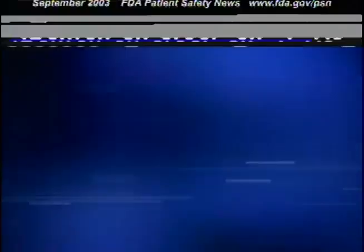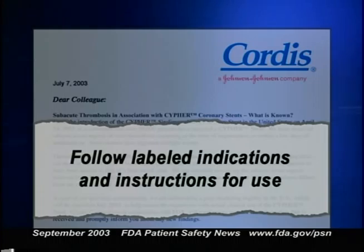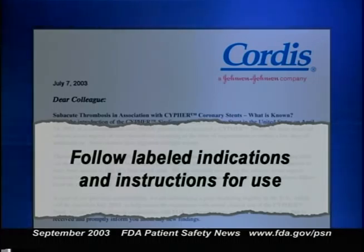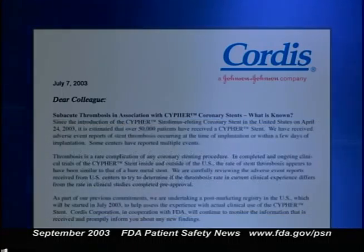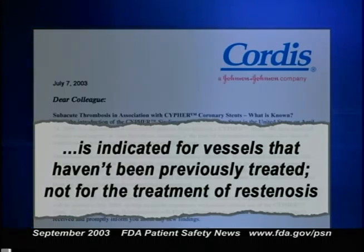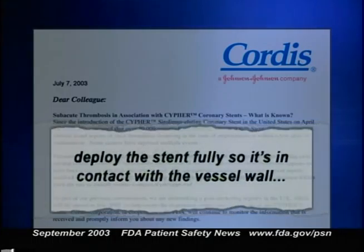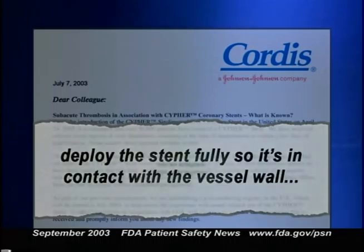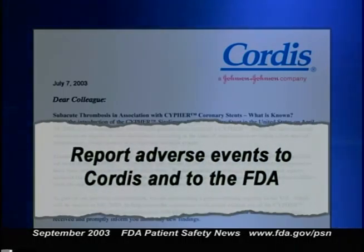On July 7th, Cordis issued a letter to healthcare practitioners with some advice. The letter encouraged them to follow labeled indications and instructions for use. Since the exact cause of the thrombosis and hypersensitivity reactions hasn't been determined, methods to prevent them can't be clearly defined. However, the letter reminds physicians that the Cypher stent is indicated for vessels not previously treated and not for the treatment of restenosis. It stresses matching stent size to vessel size, deploying the stent fully so it contacts the vessel wall, and using an adequate antiplatelet regimen. The letter also highlights the importance of reporting adverse events to Cordis and to FDA.